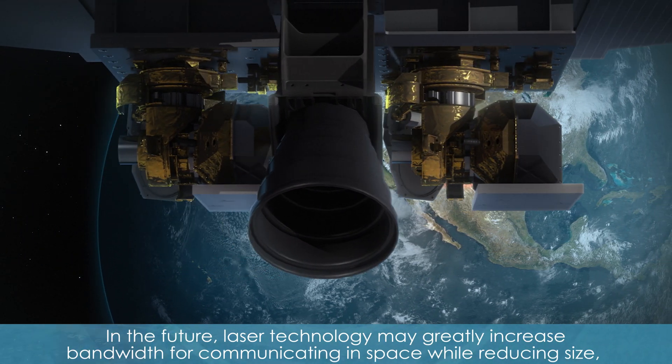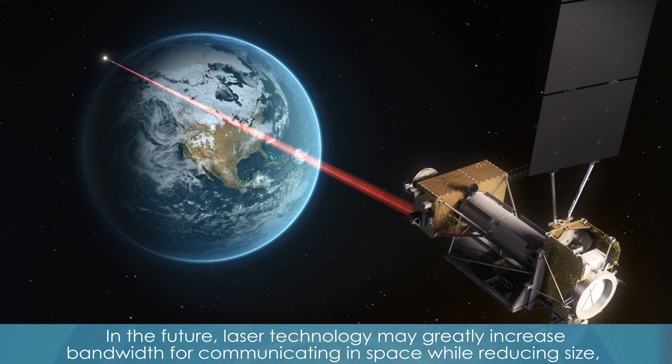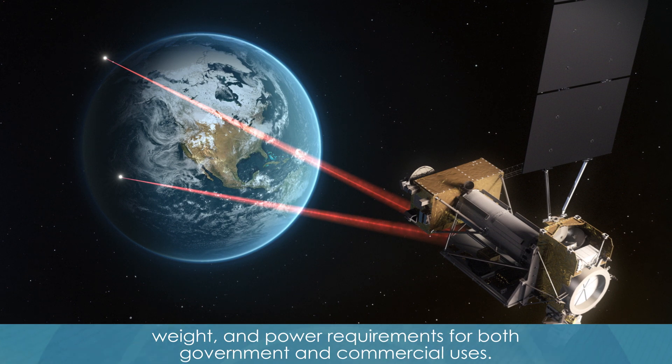In the future, laser technology may greatly increase bandwidth for communicating in space while reducing size, weight, and power requirements for both government and commercial uses.